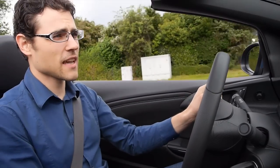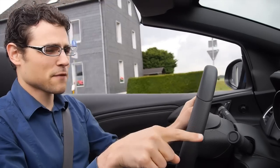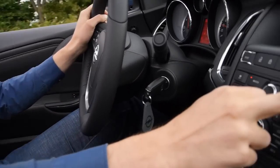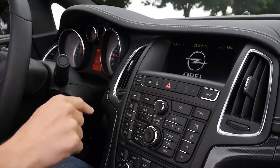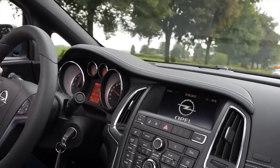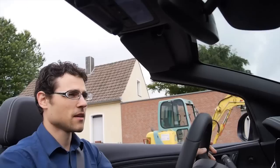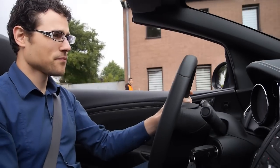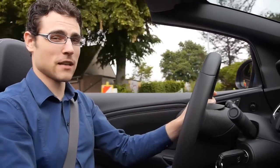As for the comfort, you have two options. We can leave it in normal mode for more comfort, or switch to tour mode which gives a little bit more feedback. So depending on what you like, you can just choose. In normal mode it's more comfortable. If you like sporty driving, you should definitely put it in sport mode.